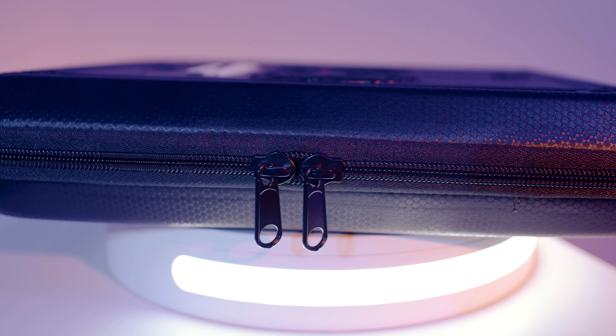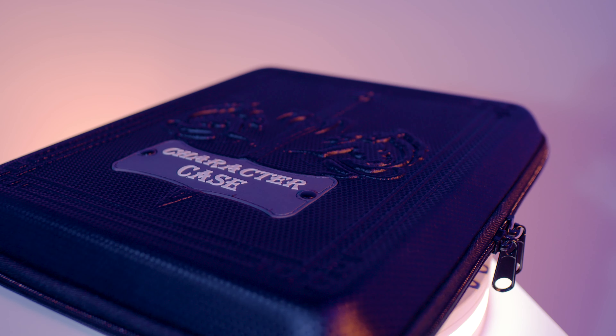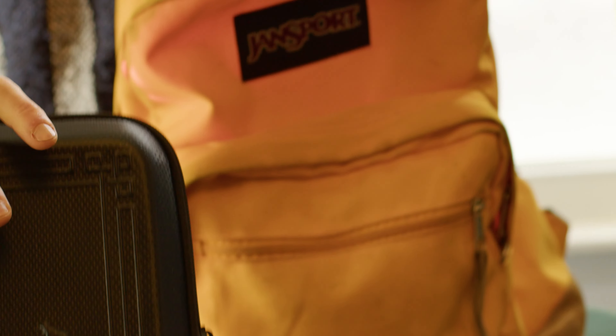It zips up tight to hold everything in place for easy storage and stowaway. Best of all, Character Case is affordable and well-built, so you can toss it in the backseat of your car or jam it in your book bag.